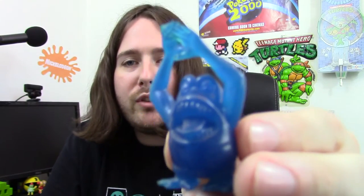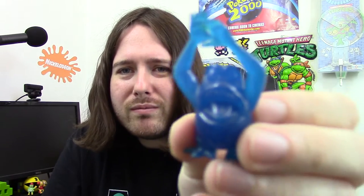Next up, we have a Ghostbusters ghost — very cool. I think this is Peter Venkman's ghost. It could be Peter Venkman's; I'm not 100% sure. But yeah, he's very cool. I didn't have him before, so I'm happy to now have him.